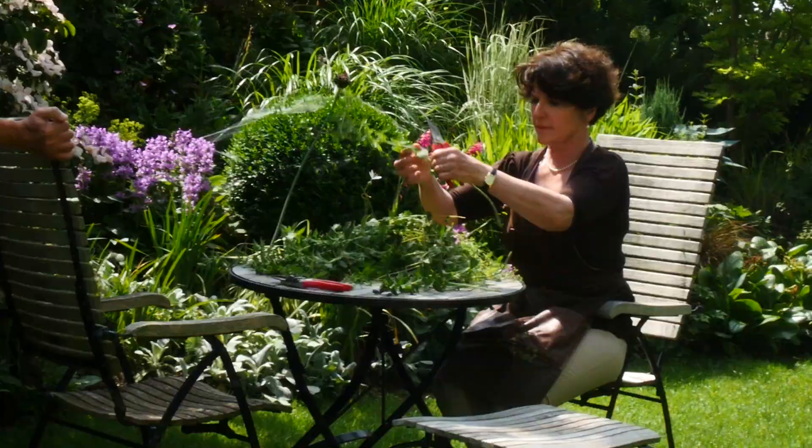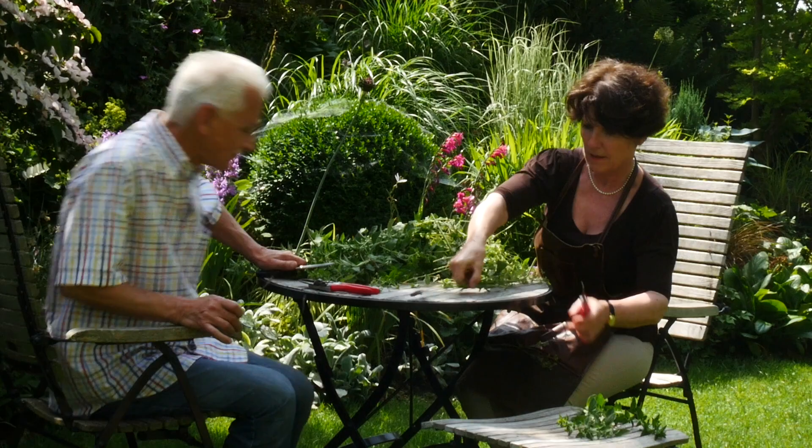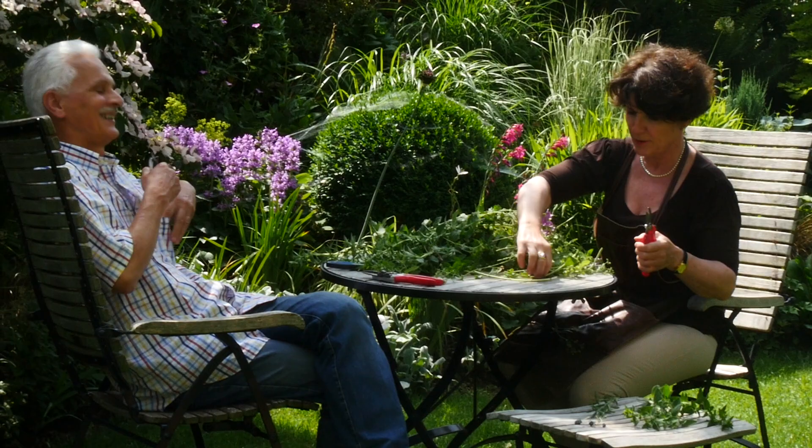We still tell ourselves this life lie that one day we will really lie in a deck chair and simply enjoy the garden. At the moment it is still the case that as soon as we sit down, we immediately see new work to be done in the garden, and then we just get up again.